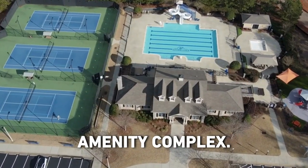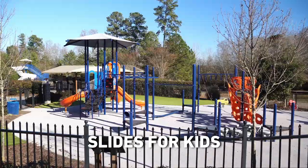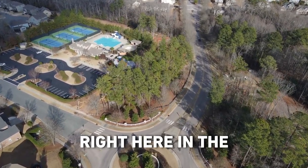We have a great amenity complex — you have three tennis courts, a pool with slides for the kids. There's a lot of walkability in the neighborhood, right here in the heart of Wake Forest.